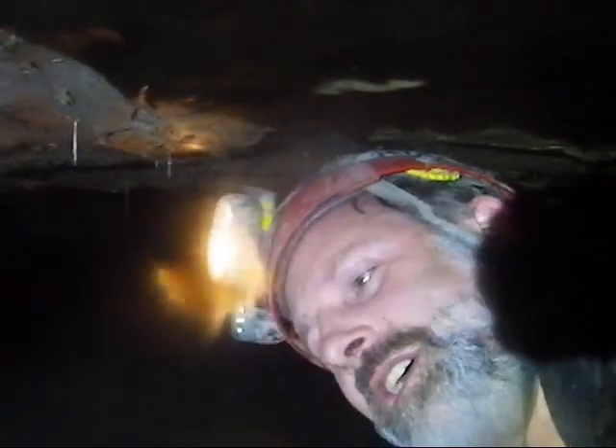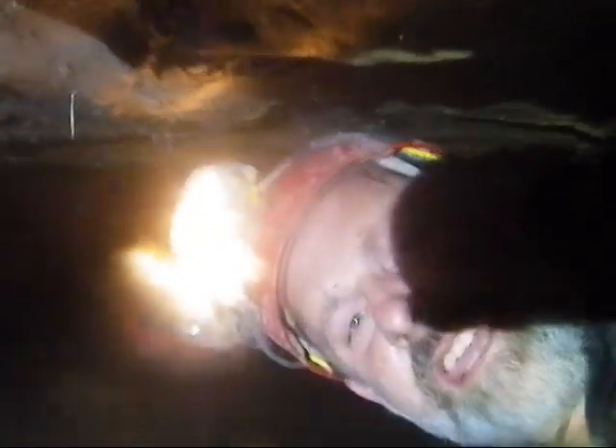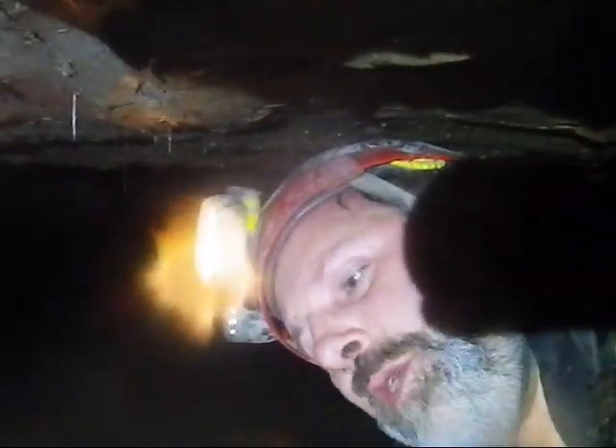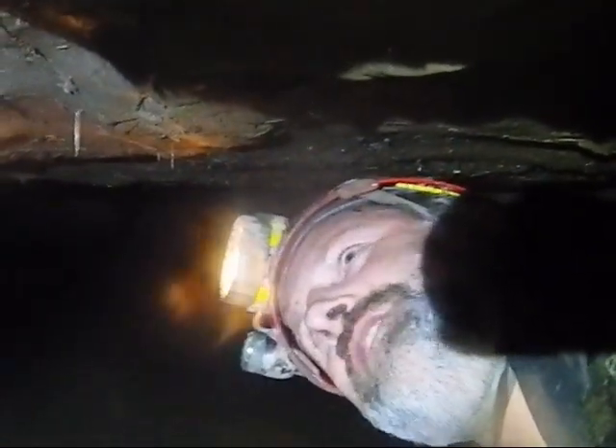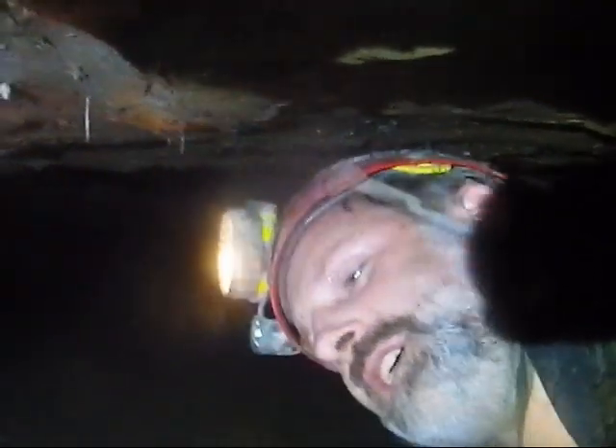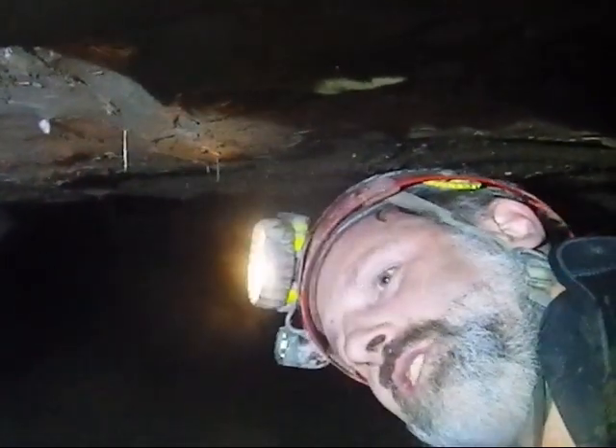Where else in Ontario can you do this kind of thing? You should call it virgin exploration. Admittedly, I've been down this tunnel before, but I think Jeff and I are the only ones who have. I'm getting cold, so I need to keep moving here.